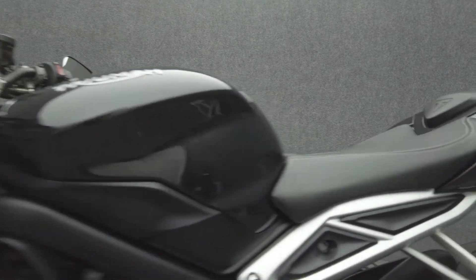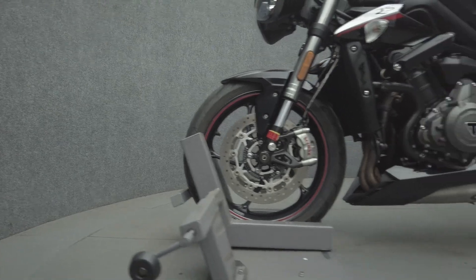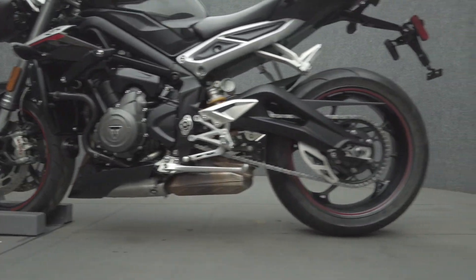The Street Triple is powered by a 765cc engine that puts 121 horsepower and 58 foot-pounds of torque through a six-speed transmission. It has a 32.5-inch seat height and a dry weight of 366 pounds.